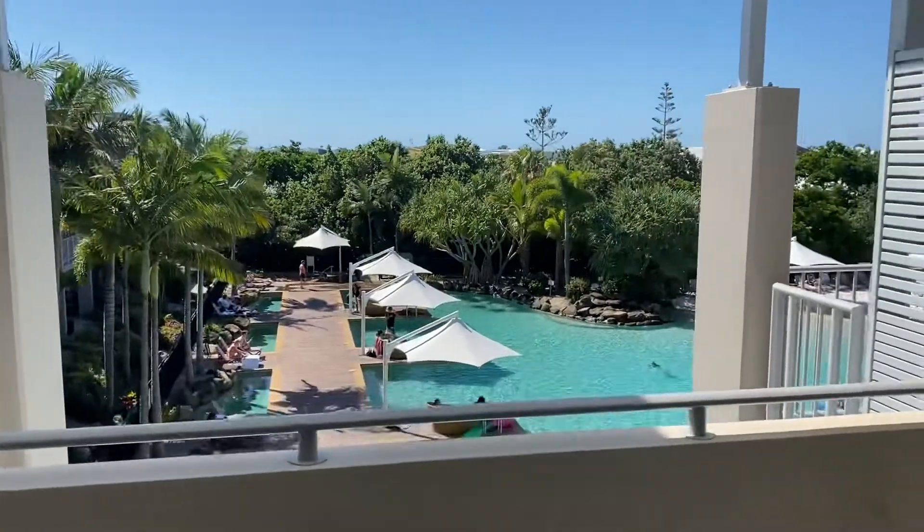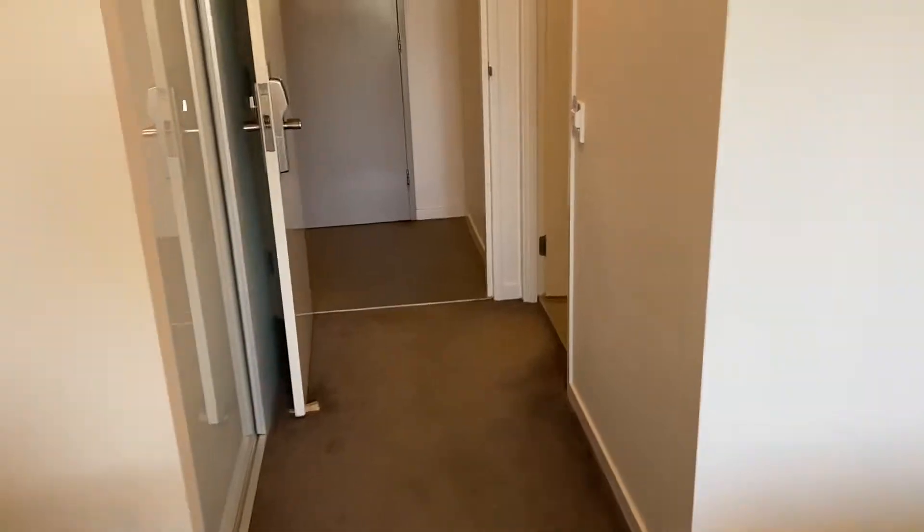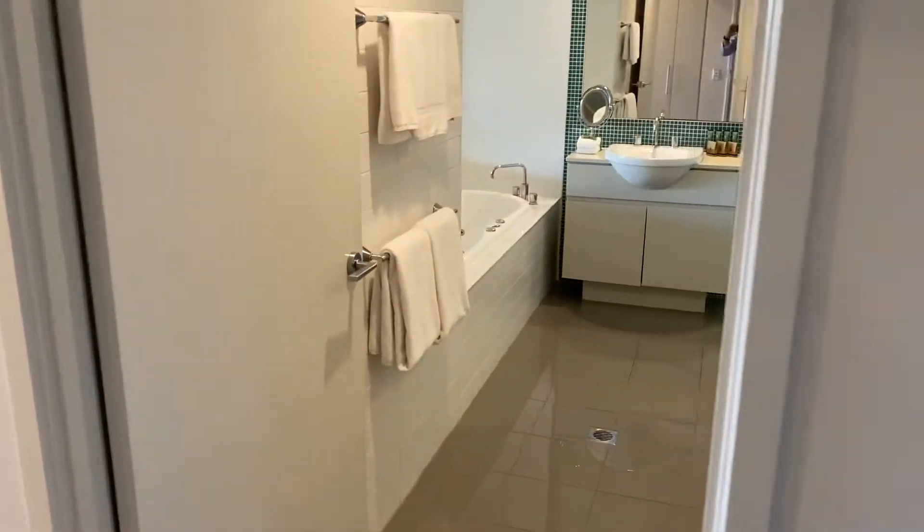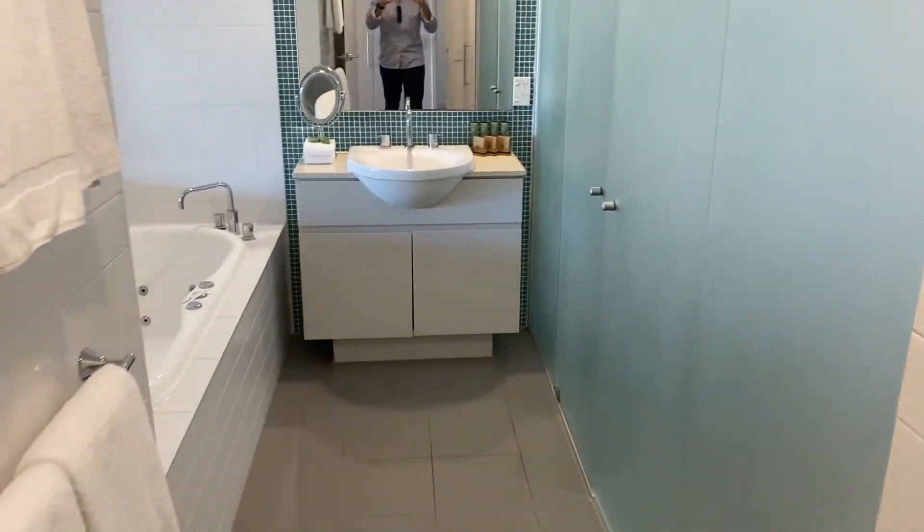This is the guest suite side. Fully furnished, modern furniture, carpets, floors — all look very nice. Guest bathroom, with the main bathroom area through here.